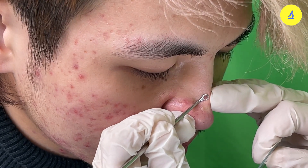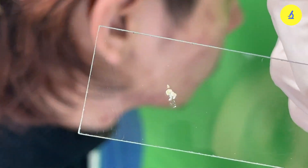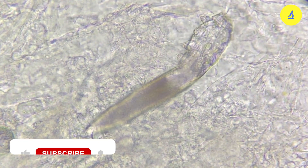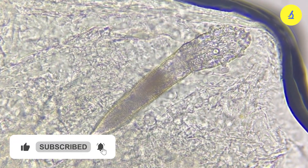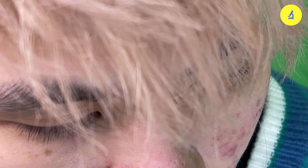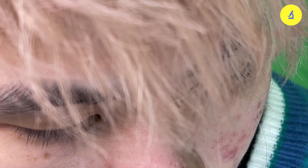Do you know that right now, there are millions of mites crawling on your beautiful face? You're not mistaken. There are hundreds, thousands, even millions of these mites eating, sleeping, mating, and dying on your face day and night. Each eyelash has two parasitic mites, and each of our eyelids has around 90 to 160 eyelashes. So you can imagine the number.